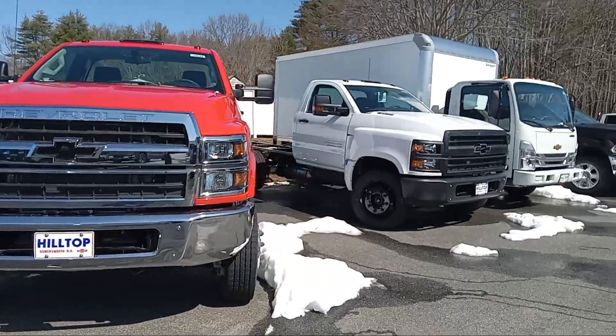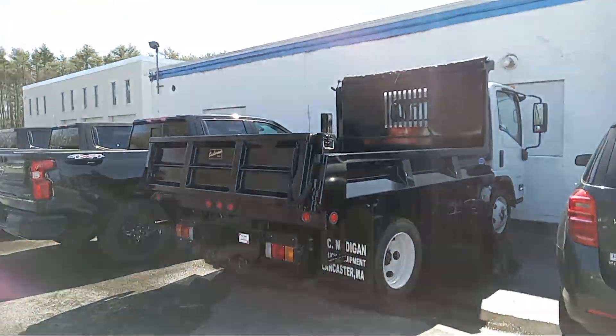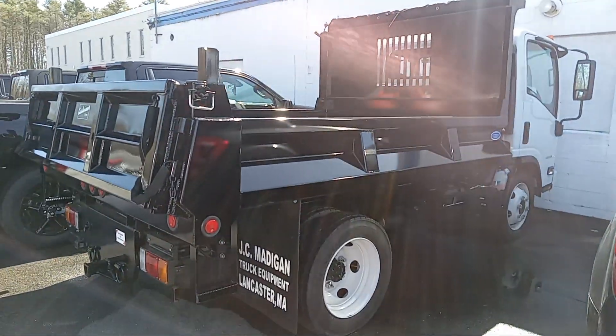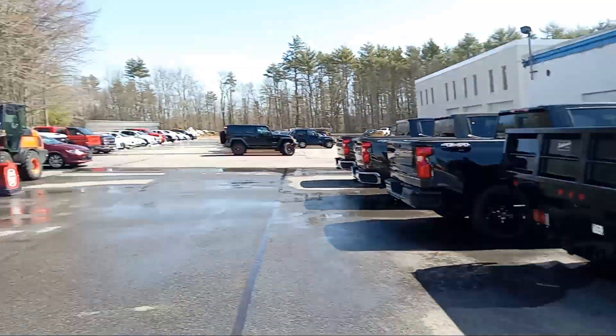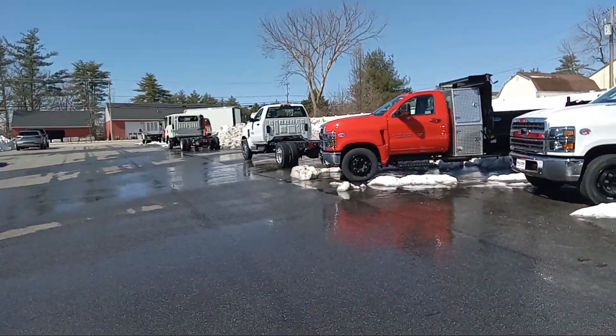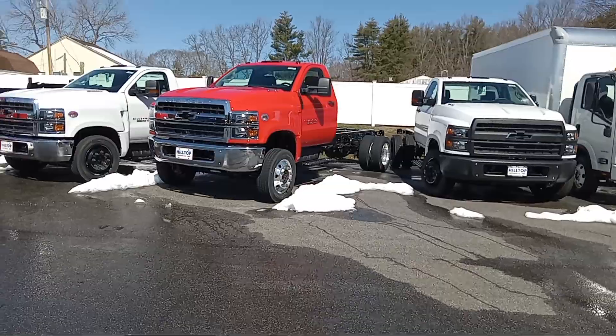Some more cab and chassis over here. And we got another low cab forward with the 8 or 10-foot dump on it. This is a 4500 gas engine. So any landscapers or contractors looking for some dump bodies or cabs and chassis, we've got some here. Swing on up to the hilltop, come check them out and ask for Duke. Thanks, have a great day.